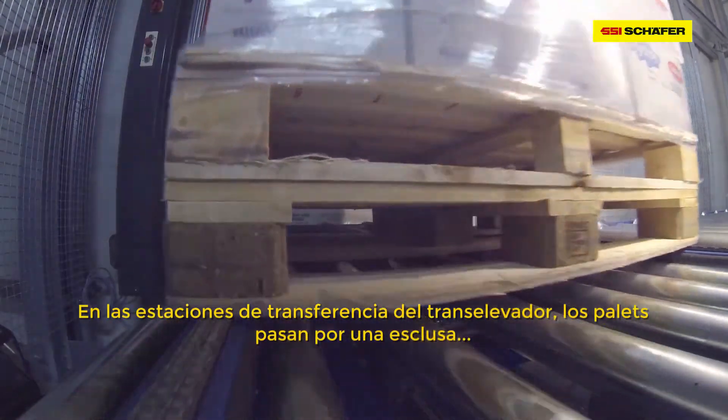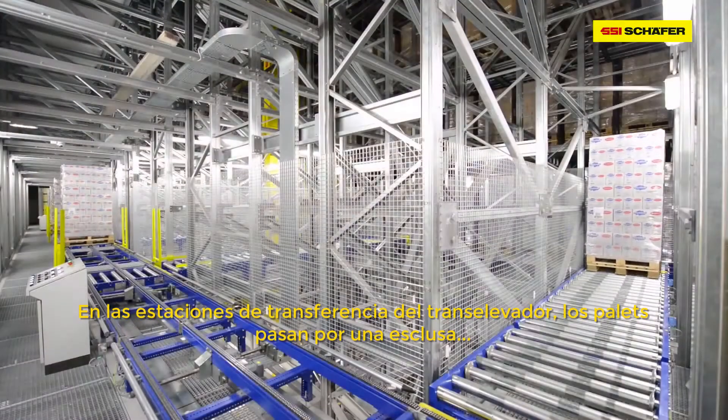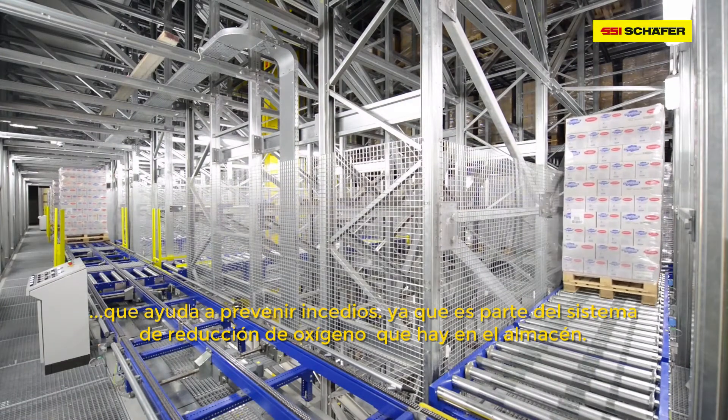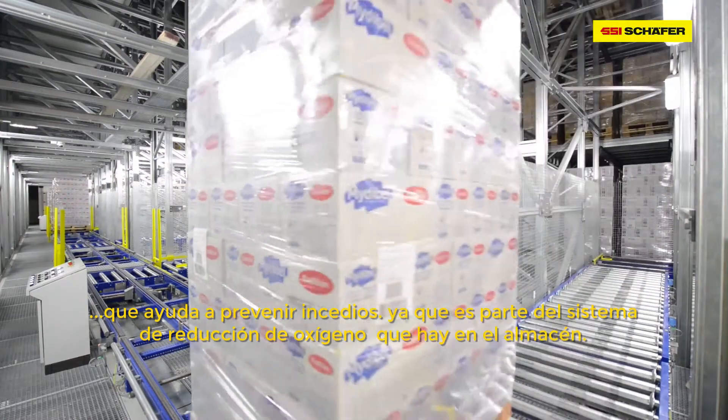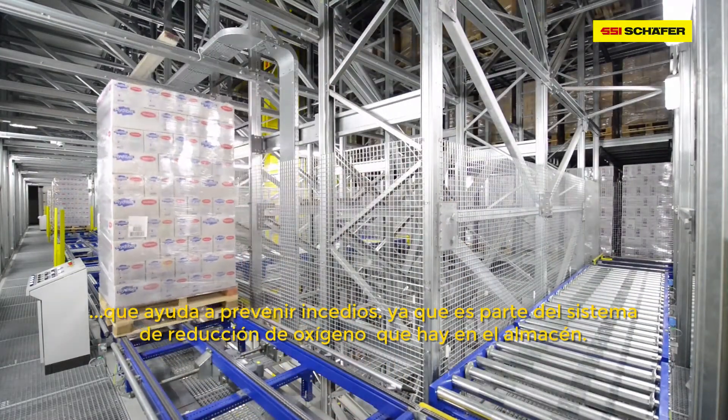At the transfer positions for the storage and retrieval machines, the pallets run through an airlock. This serves as fire protection and supports the installed OxyReduct system that reduces the oxygen content of the air in the warehouse.